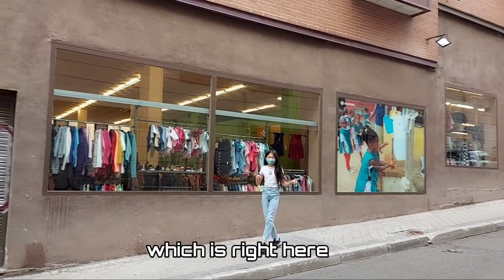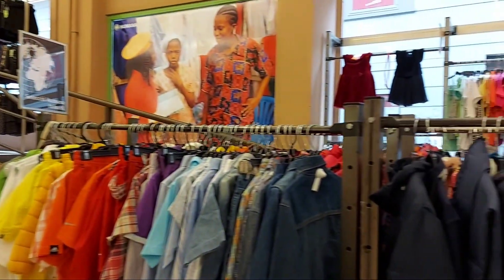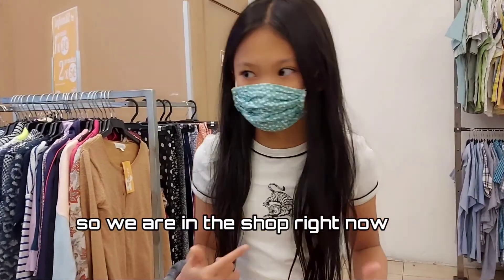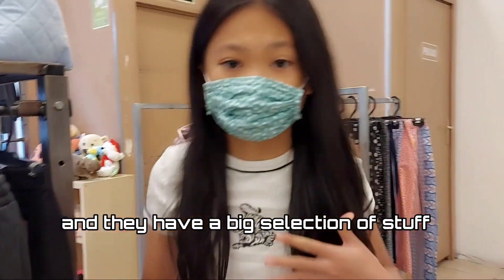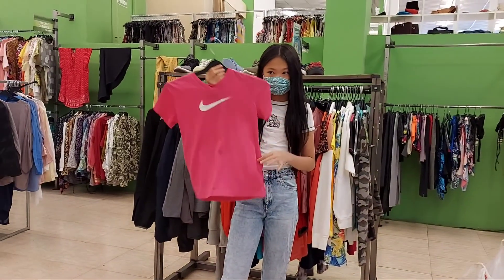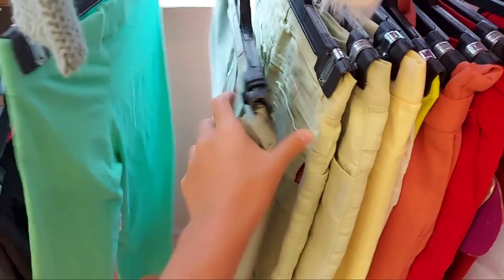We are here at the store now! I found some stuffies I love, and some options for colorful pants.